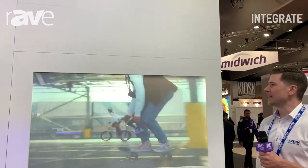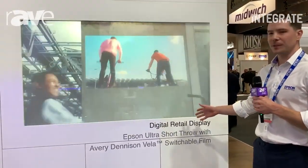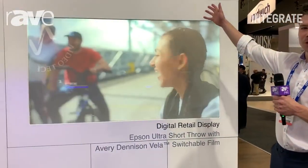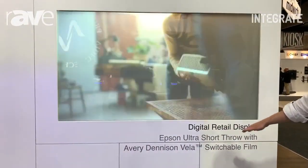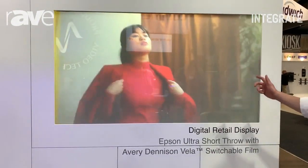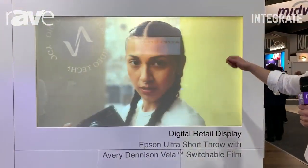I'm Josh Bradley, here with Epson at the Integrate Trade Show. What we're looking at today is our digital retail display — one of our Epson Ultra Short Throw projectors partnered with Avery Dennison's Vela switchable film. The Vela switchable film can take a standard window and be retrofitted to create a digital signage display.